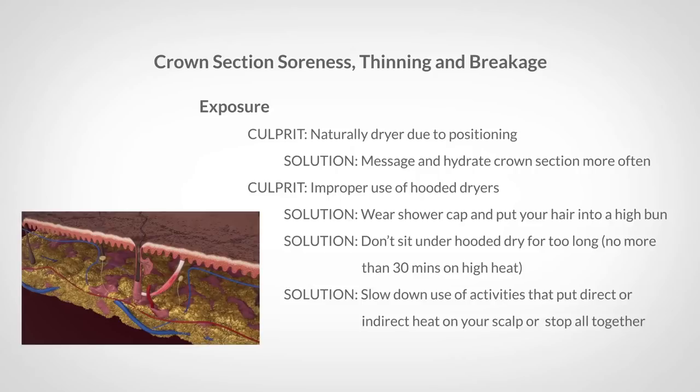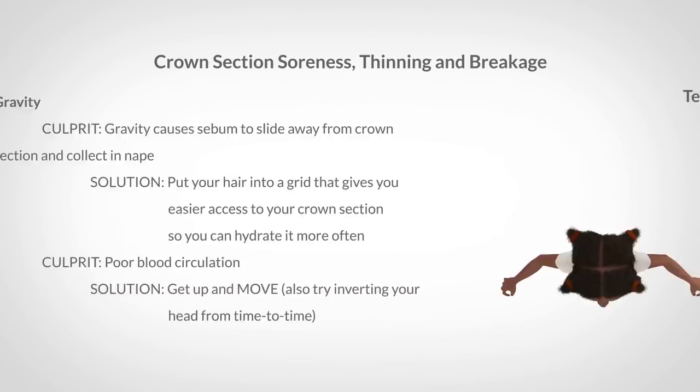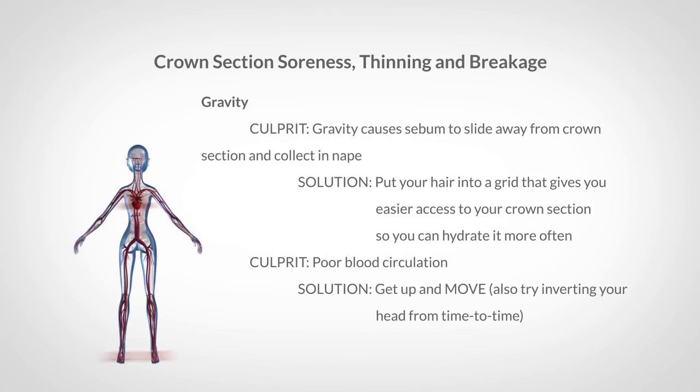Here's a quick recap: keep in mind that there are other potential culprits out there like relaxers, color treatments, flat irons, and overall poor health.